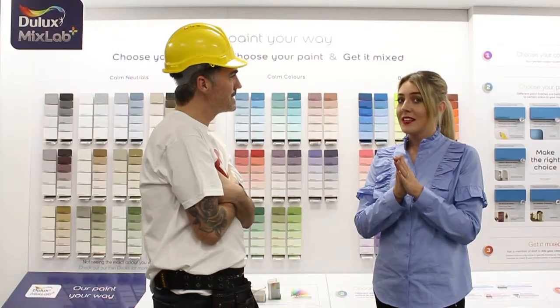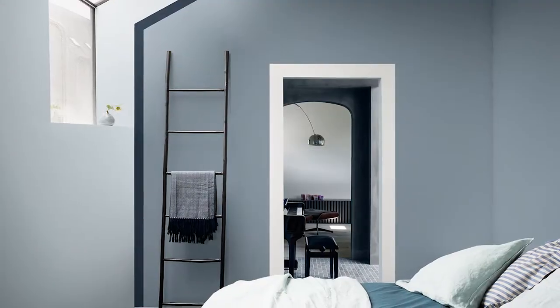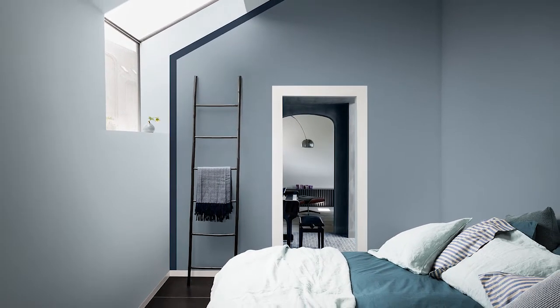When we're looking at south-facing rooms, we can have a little bit more range with our color and bring in undertones of greens and blues. Social Cloud here is a perfect example.